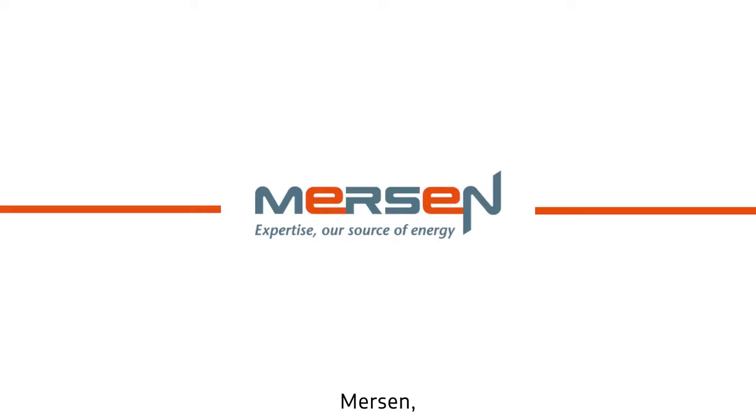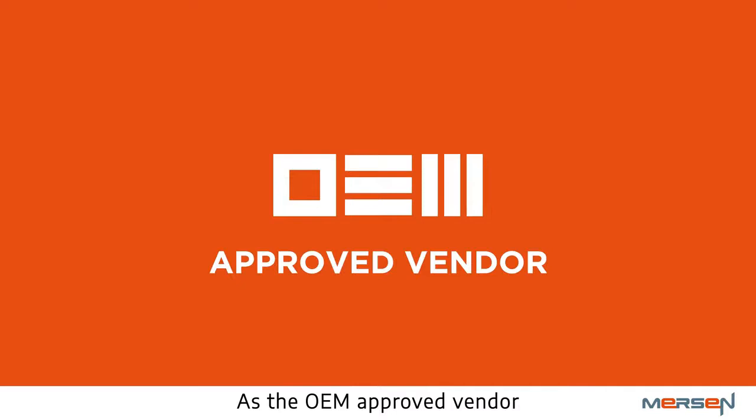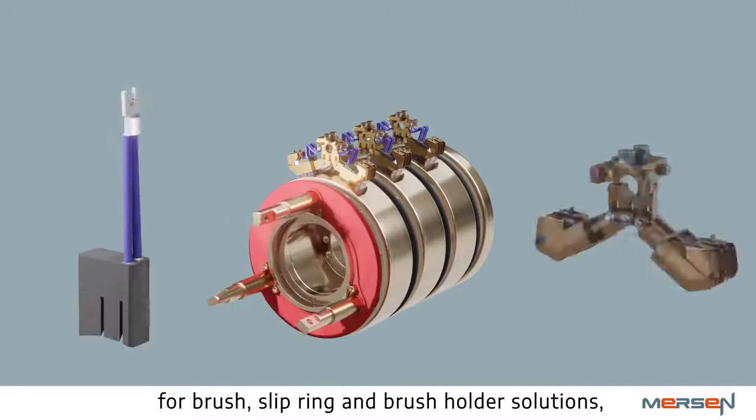Merson, the global expert at electric power and advanced materials, presents Wind Turbine Technology for the Future. As the OEM-approved vendor to most major wind turbine manufacturers for brush, slip ring, and brush holder solutions, continuous development has always been the design focus.